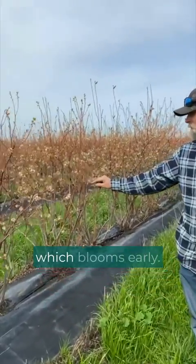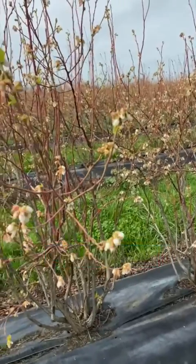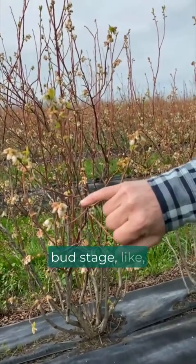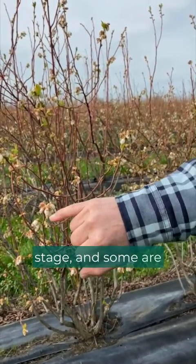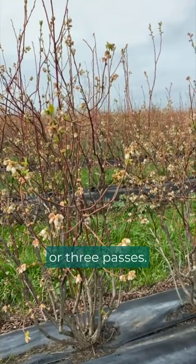This is Estella blue, which blooms early. See the blooms where they're at? Some are at a pink bud stage and some are open flower. That's where you get multiple harvests — it's not one time through, you can get two or three passes.